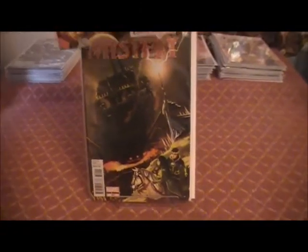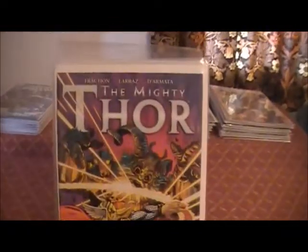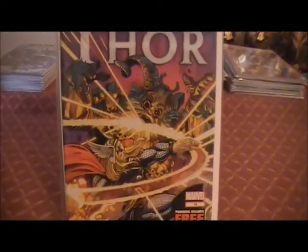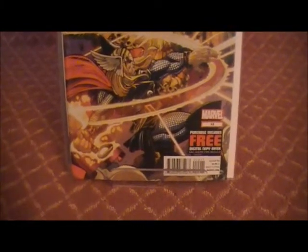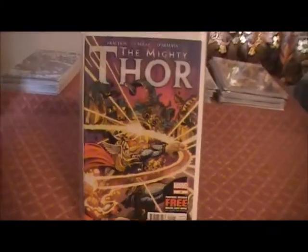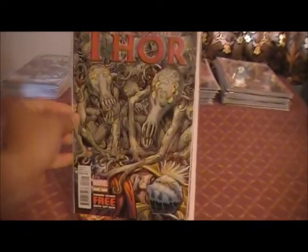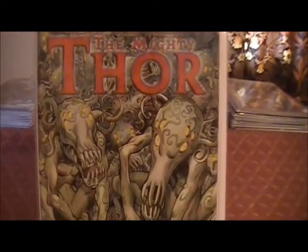Then on to another of the titles that Marvel is dropping. I was actually a little bit disappointed that they were dropping this. So yeah, that's the Mighty Thor Issue 15. And Issue 16. I actually really like that cover, I think it's quite cool.